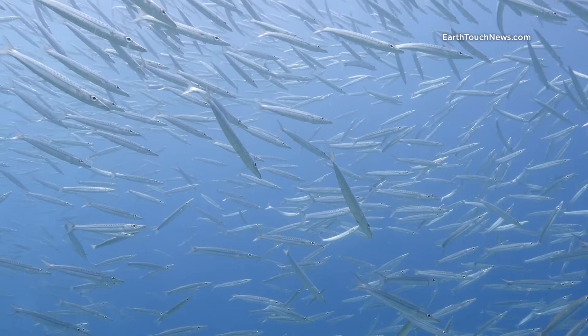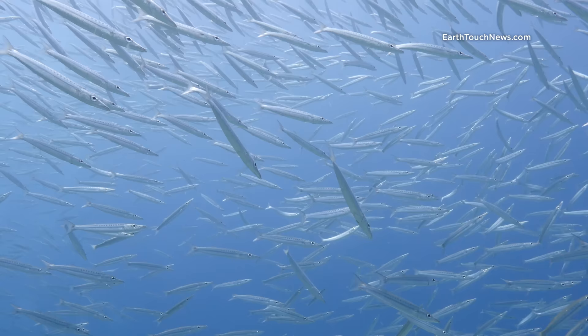I'm on my safety stop now, surrounded by these yellowtail barracudas. It's a fantastic dive site — it's called Bitter Knock.